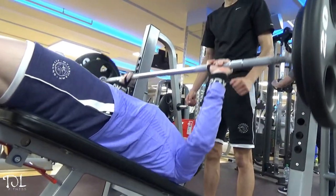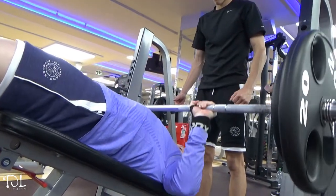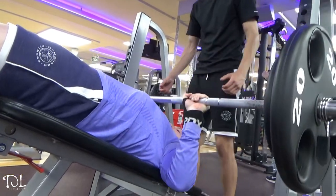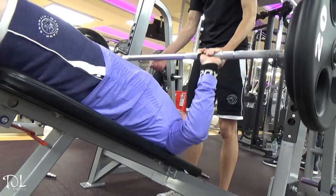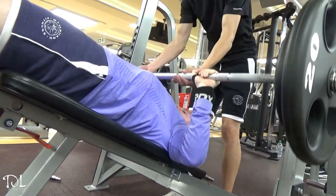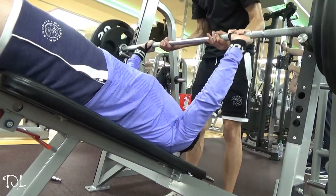After legs we moved on to some bonus chest work — just two exercises because we had a bit of time to spare. We did a flat bench press — again to show Matt — and then some decline. That was the workout. After finishing at the gym we had a really good session, and now we're heading to Nando's for a post-workout meal since we're literally two minutes away.